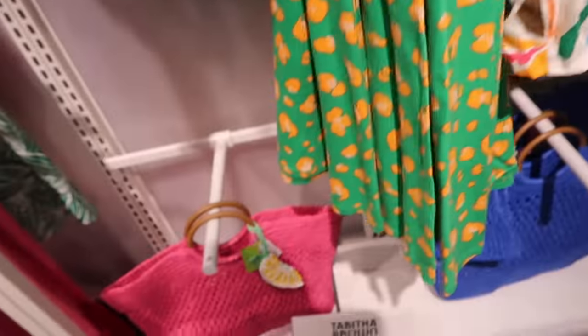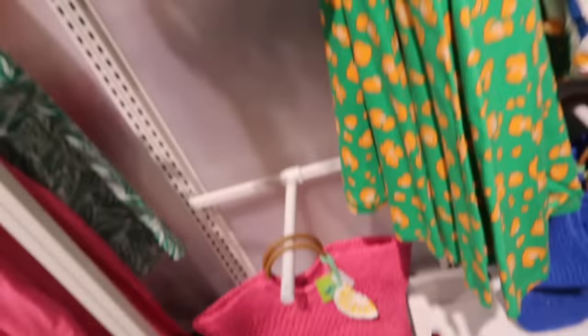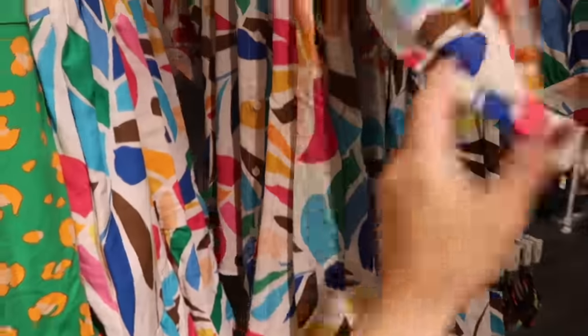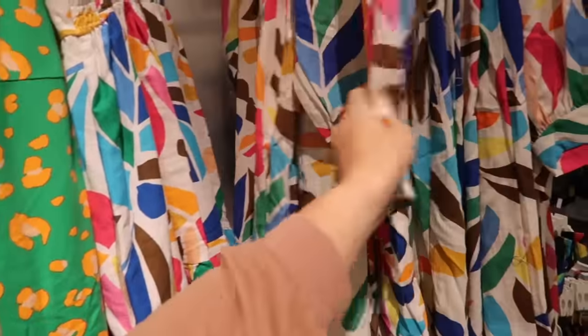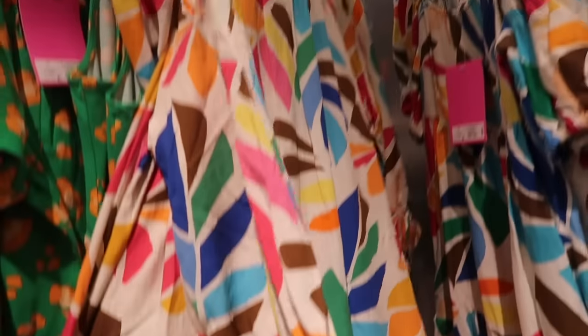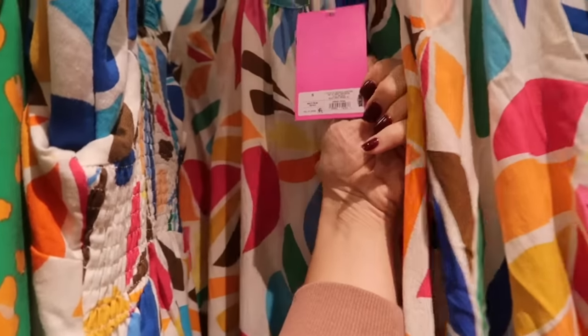I'm seeing that these need to be returned within 14 days, so I guess they had a problem with that. But there's another little dress — this one has the higher neckline, buttons all the way down so you could wear this as a duster, a dress, or like a bathing suit cover-up. It has buttons on the sleeve and this one is $28.